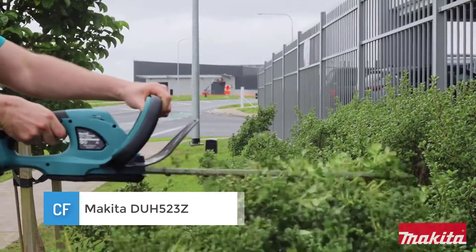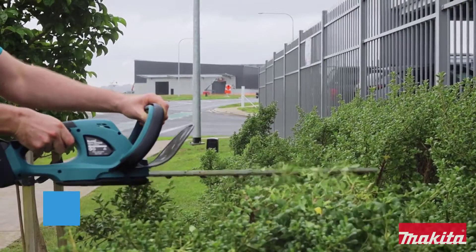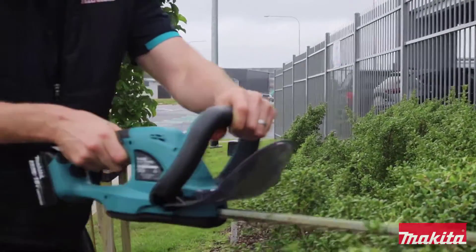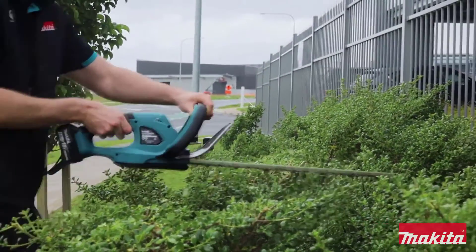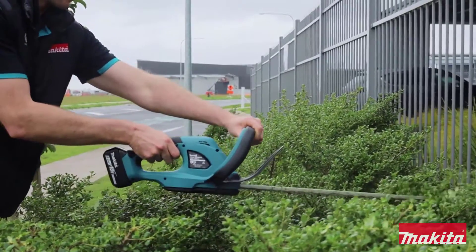Number 1: Makita DUH-52-3Z. This product is rated to be one of the best cordless hedge trimmers available on the market. It has a stroke rate of 1350 strokes per minute with a 15 millimeter cutting diameter. Its rubberized soft grip handle allows for a more comfortable holding experience when using this hedge trimmer.